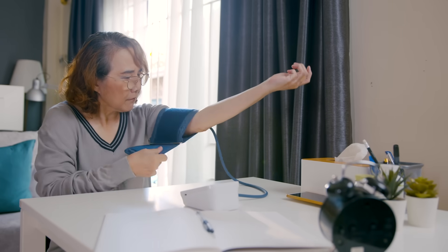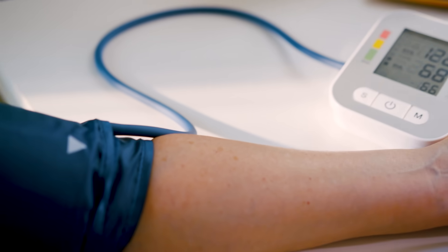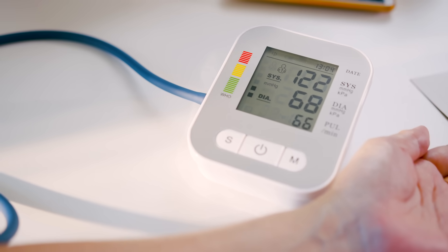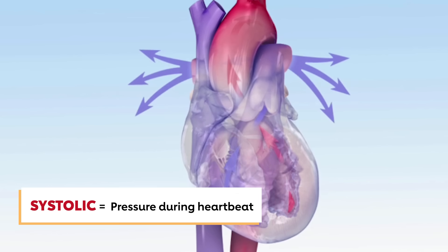The only way to know for sure if you have high blood pressure is to have it measured — because remember, there are no symptoms. Your blood pressure is recorded as two numbers. Systolic blood pressure is the top and first number, and it indicates how much pressure your blood is exerting against your artery walls when the heart beats.